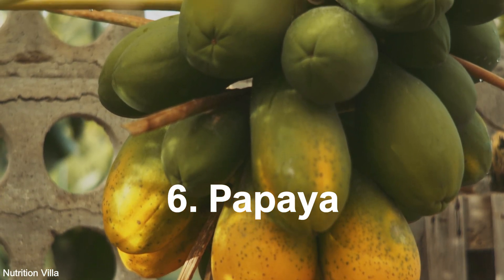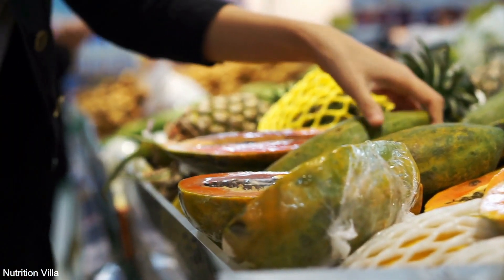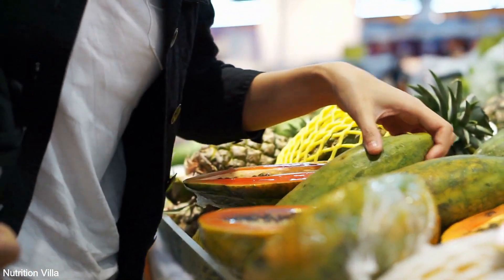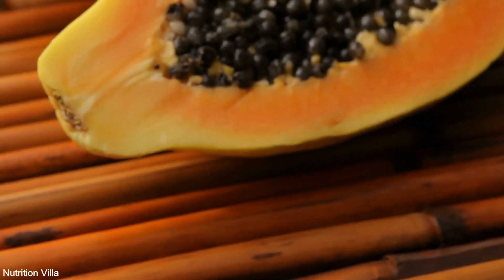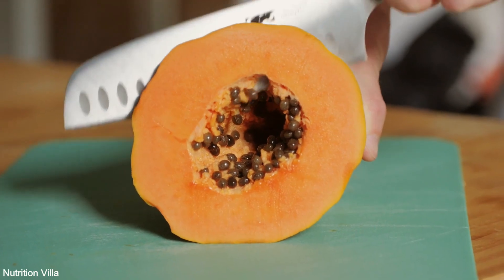6. Papaya. Papaya is a tropical fruit celebrated for its vibrant color and sweet flavor. Rich in sulfur compounds like papain, papaya aids in digestion and supports gut health, making it a valuable addition to your dietary repertoire.